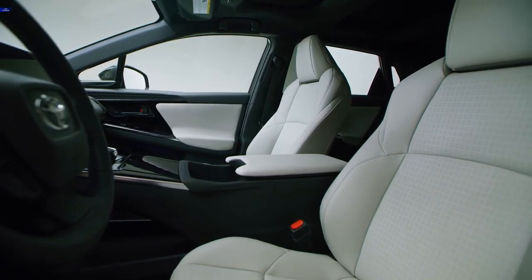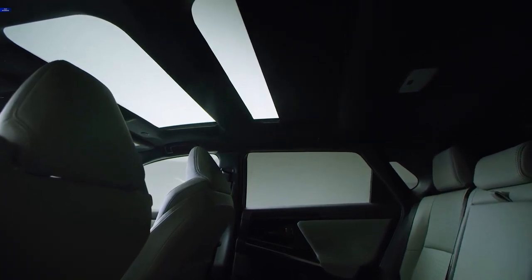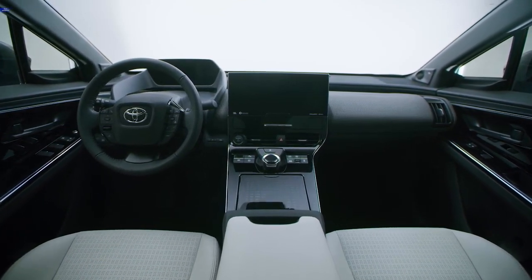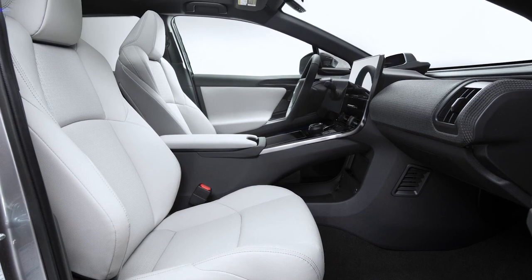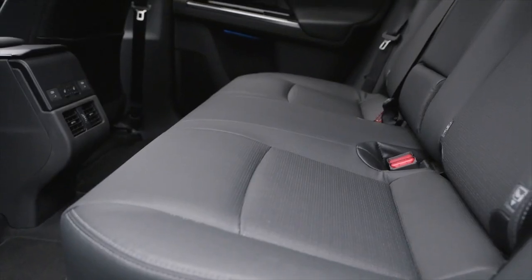The Toyota BZ4X comes with extra cabin space because of its BEV dedicated platform. It also has a cozy feeling due to the low instrument panel and panoramic roof, along with an upholstered instrument panel that creates an interior with calm vibes. The soundproof glass and noise reduction functions make this vehicle a place where passengers can have conversations without being interrupted by external noise.